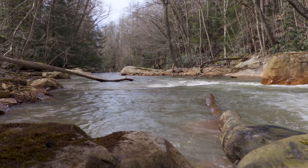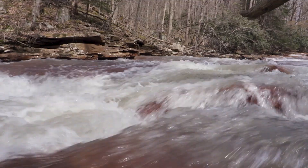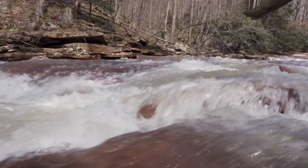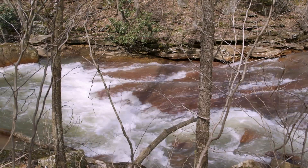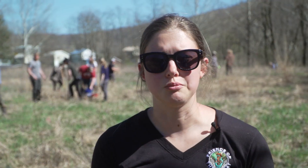In our smaller streams, it's also amazing in terms of helping keep our streams cold, particularly for brook trout. They're pretty finicky — they need cold temperatures, and the shade that the trees provide helps keep the stream nice and cold.